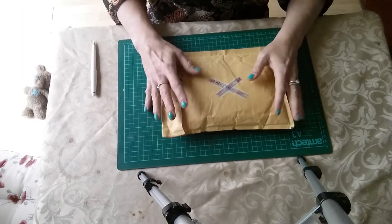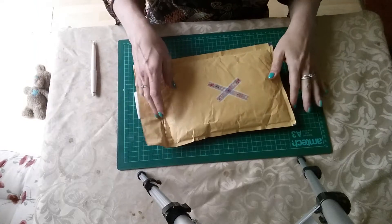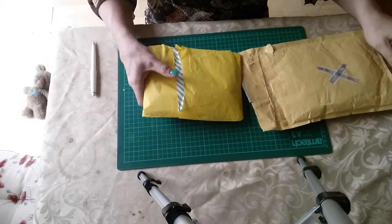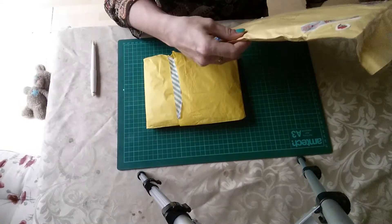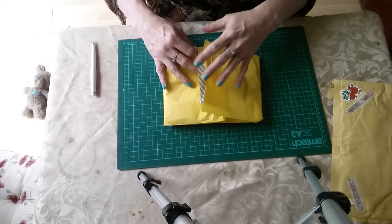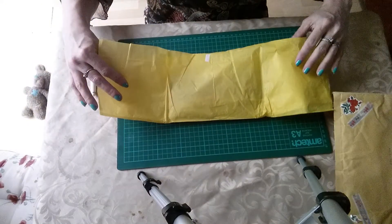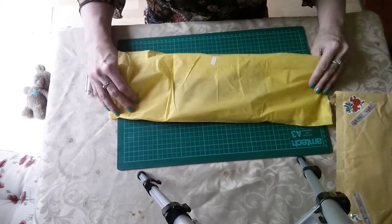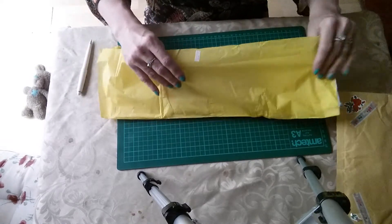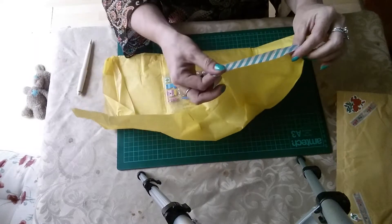Hey guys, welcome to the channel! Today, excuse the light - the sun's pouring in, it's a beautiful day outside. I've had a pocket letter from Pip Saucer, who is Pip Field. We decided to do a pocket letter swap and she's come wrapped in this lovely yellow washi - sorry, I said blue because I've got blue nails and decided to paint them blue!